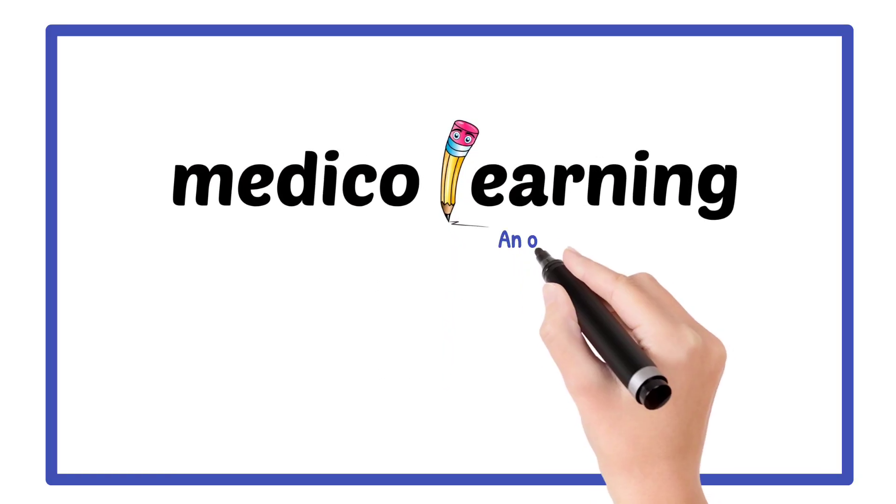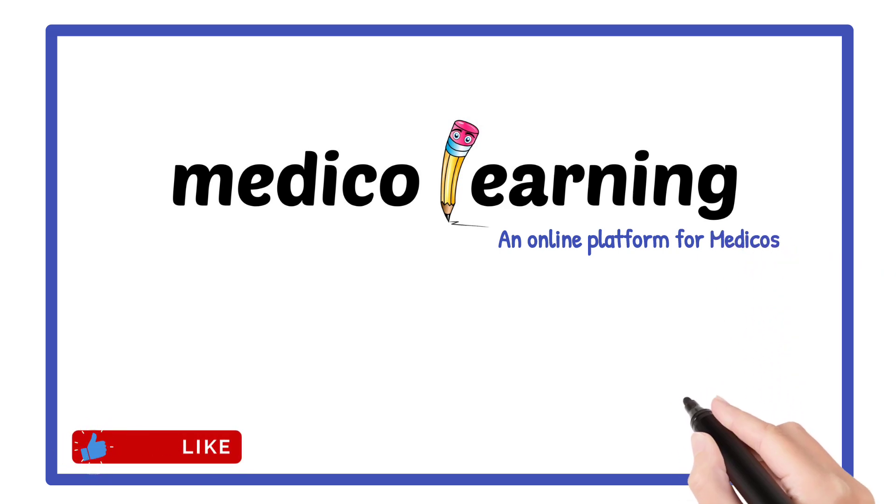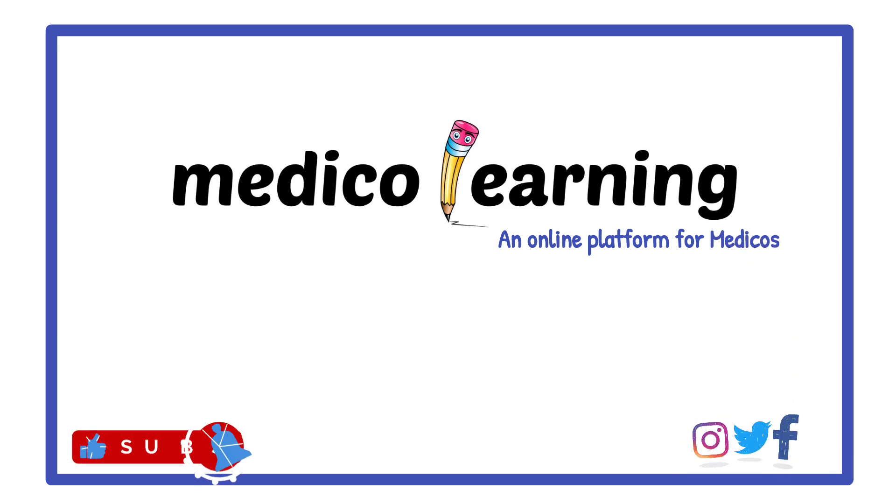Hello friends. Welcome back to our YouTube channel. Today we discuss image-based questions for various medical exams. Watch this video till the end and don't forget to subscribe. Let's start.